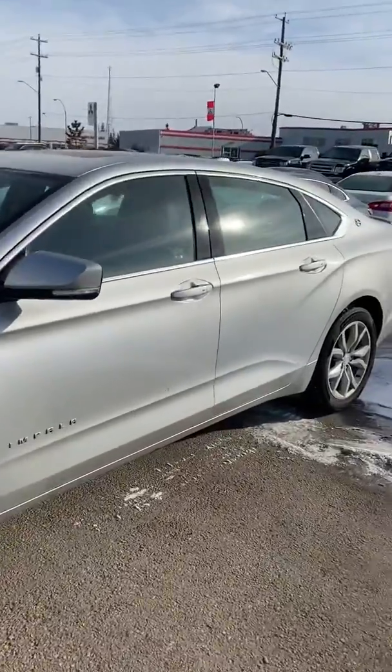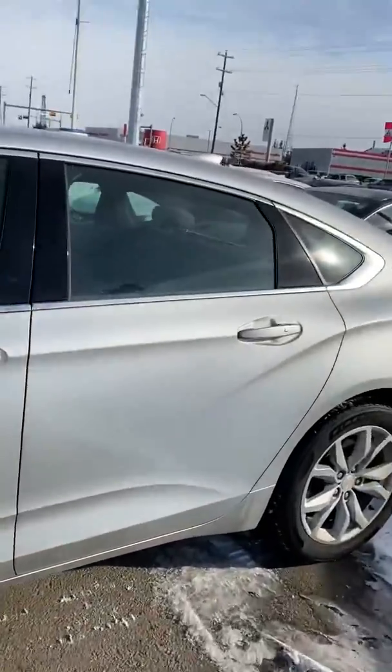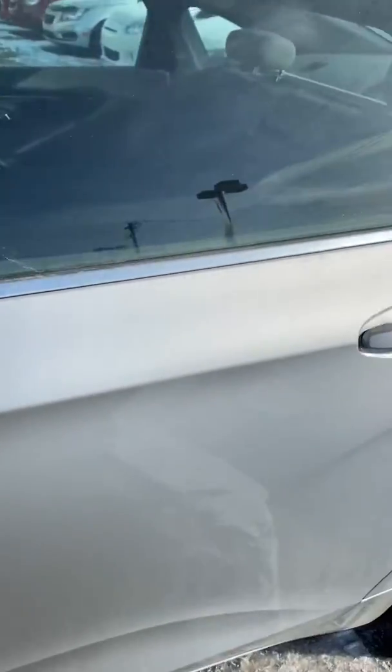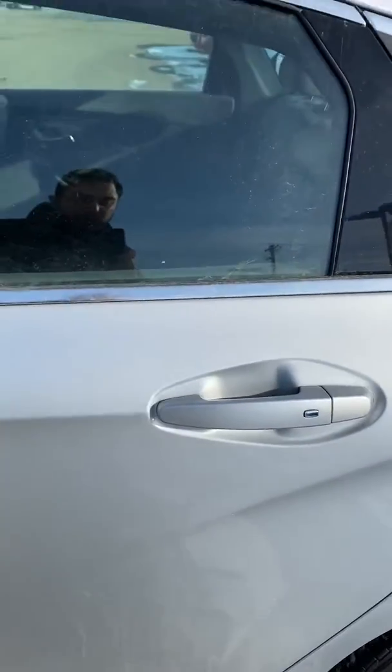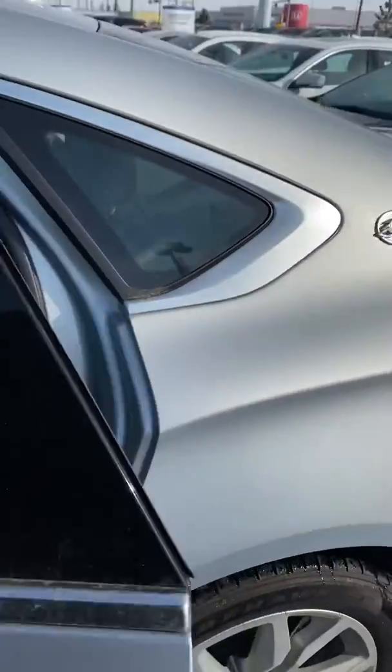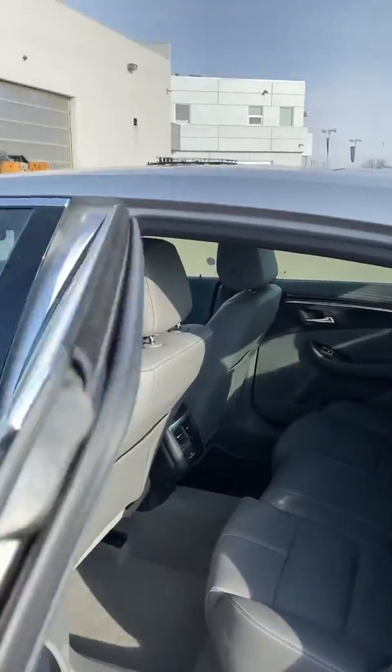It's got low, low mileage and lots of warranty left. It is a push start. One of my favorite things about the GMs is you can just push any button on any one of the doors and it'll open all the doors for you. Super convenient — you can just have the key in your pocket.